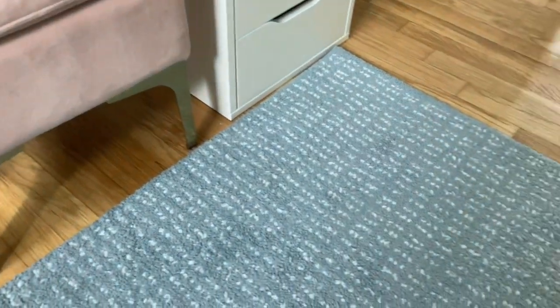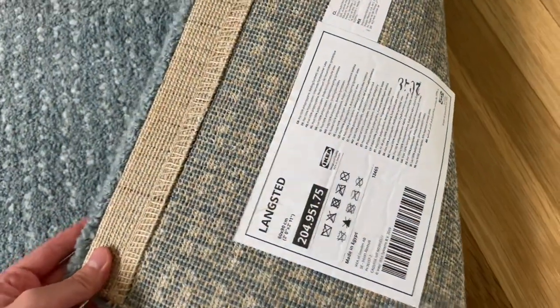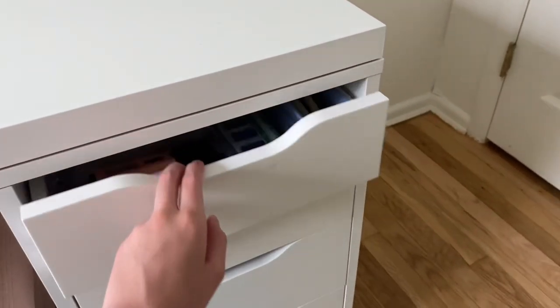This chair is from Target — it's a bit wobbly so I have this rug underneath so it doesn't wobble when I sit. The rug is also from IKEA, it's called the Langsted rug. It's pretty cute.